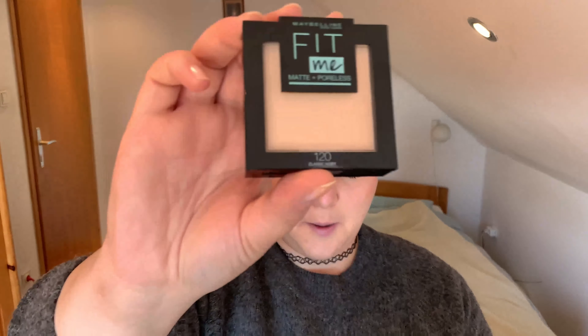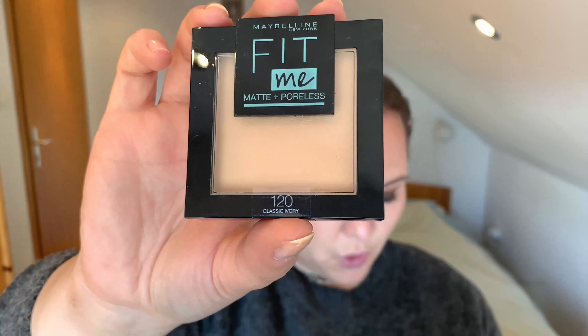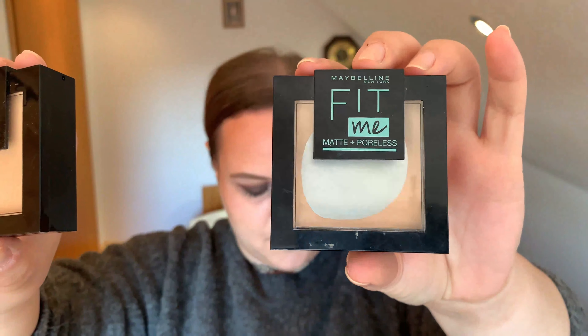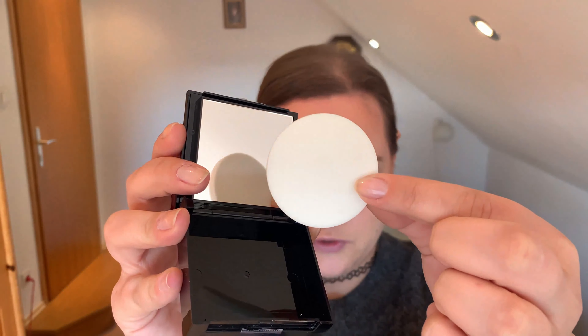My oily skin is quite a problem, especially when wearing makeup. So I found the Maybelline Fit Me Matte Plus Poreless Pressed Powder in the shade Classic Ivory 120. I just got a new one — here's my old one, and as you can see I've hit the pan on it, it's running out really quick. It actually makes my skin look much better: very matte, and my pores look smaller somehow. It has a cute little mirror and a sponge, which I find very useful for applying it. If you have oily skin, I would definitely recommend this.